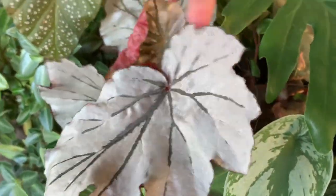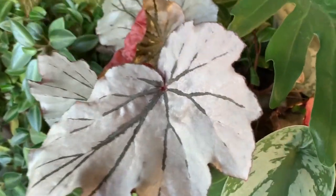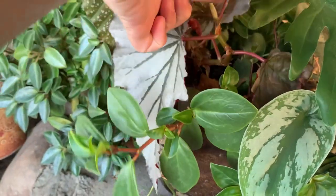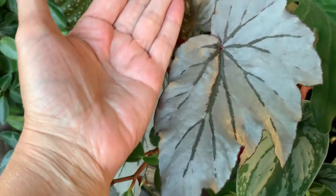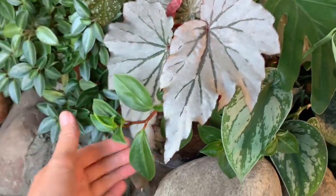This looking glass begonia — I love it, so pretty. It's kind of slowed down, but those are some big leaves because this was just a little fart when I got it. Still little, but the leaves are huge.